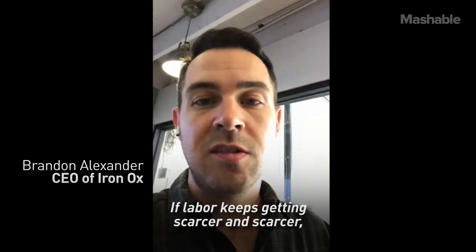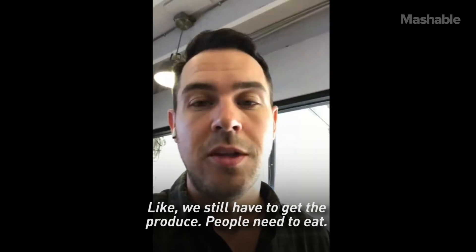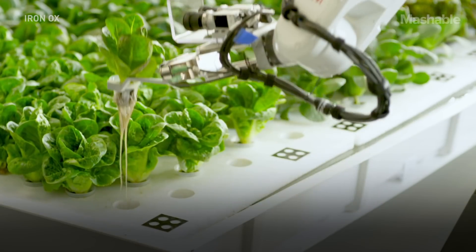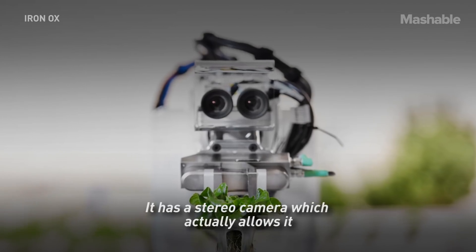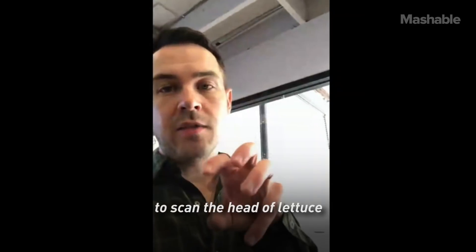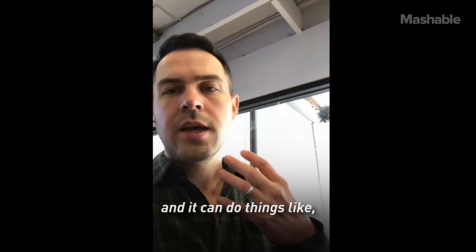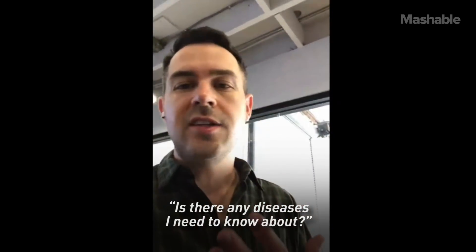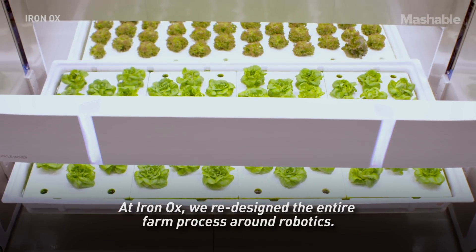If labor keeps getting scarcer and scarcer, someone's gonna have to farm it — we still have to get the produce people need to eat. That robotic arm has a stereo camera which allows it to scan the head of lettuce multiple times throughout its life and can assess things like: is this growing correctly? Is there any disease I need to know about?